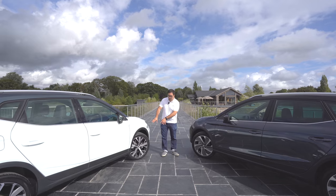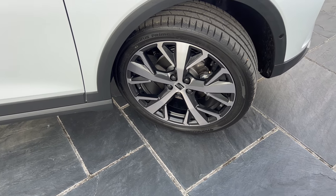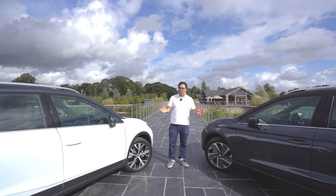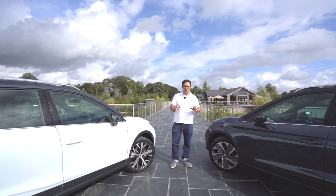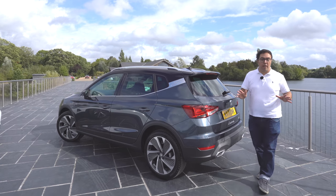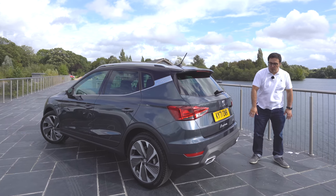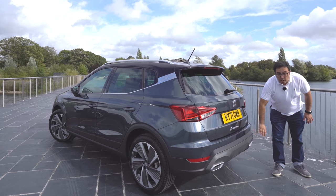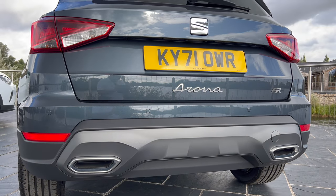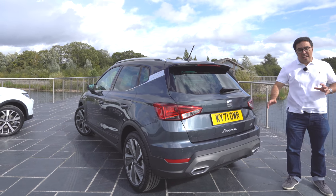On the Experience Luxe model I really like these diamond-cut alloy wheels — they look really cool. This is another option on the FR Sport as well, and alongside both cars you can see they've got a very purposeful design which looks really cool and sporty for an SUV. On the newer Arona there's a new diffuser and spoiler at the rear. On the FR Sport the diffuser is contrasting and has a cutout for the exhaust, whereas on the Experience Luxe it doesn't have that.